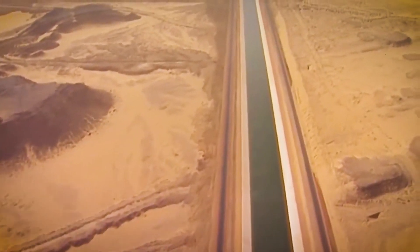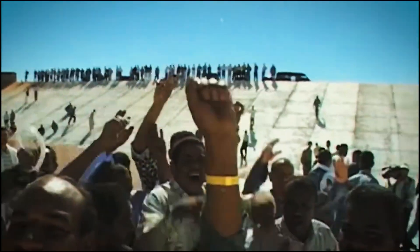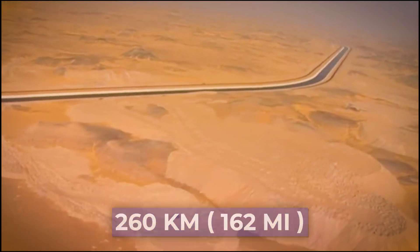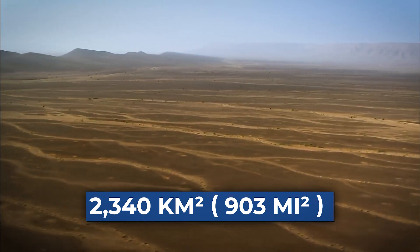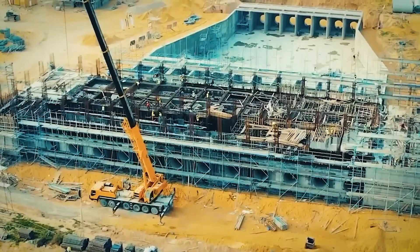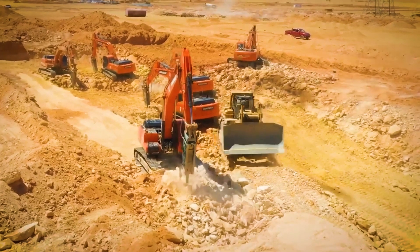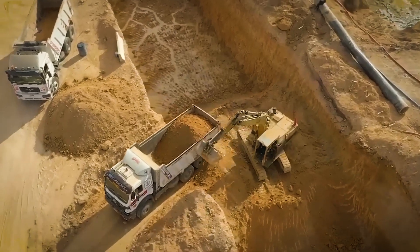That water then flows into the Sheikh Zayed Canal, a man-made river cutting through the endless sands. This 80-kilometer aquatic highway branches into four smaller channels, stretching roughly 260 kilometers in total, designed to transform over 2,340 square kilometers of pure desert. The channel plunges 6 meters deep with a 30-meter-wide base that expands to around 60 meters at the top. Every slope is engineered at a precise 2-to-1 ratio — a mathematical masterpiece designed to defy the Sahara's shifting sands.